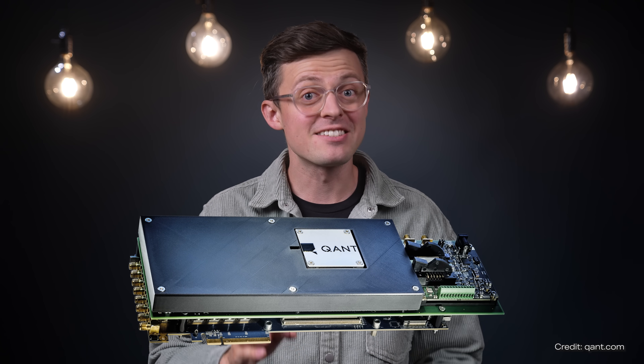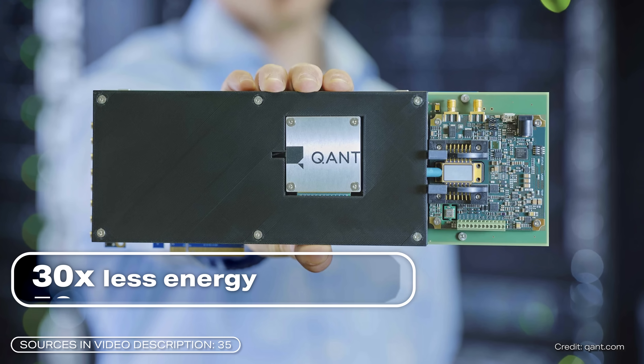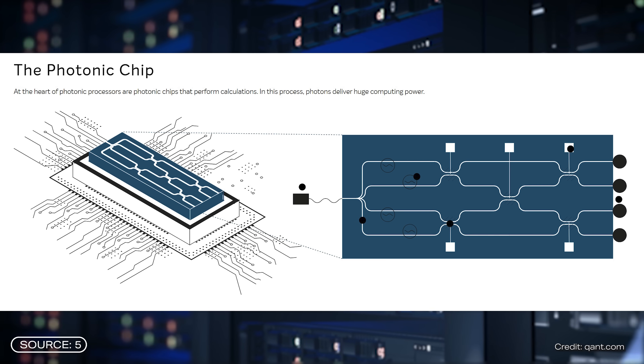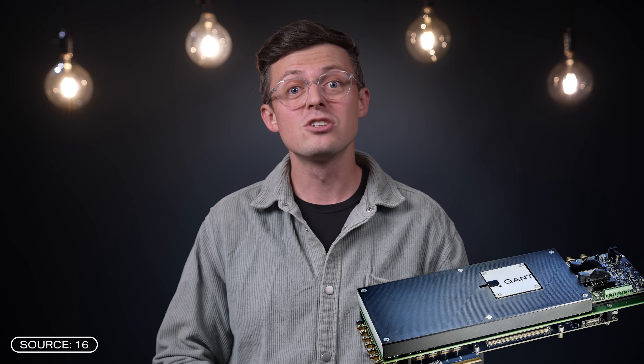This computer chip works with light instead of electricity. It is said to consume 30 times less energy and be up to 50 times faster than conventional chips. It was developed by the startup Quant from Stuttgart in Germany, and it's the first commercially available photonic chip, which is a big breakthrough. It has been available for purchase since the end of 2024, built into a photonic processor. We took a closer look at the whole innovation and spoke to the CEO of Quant — and this technology is really promising and very exciting.